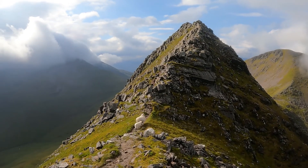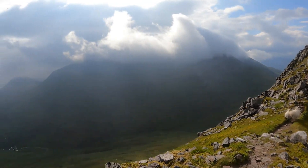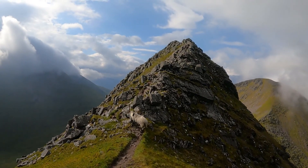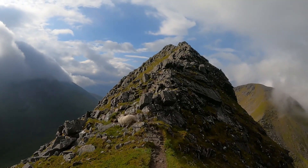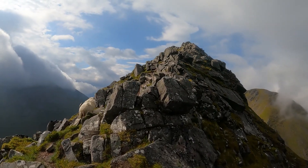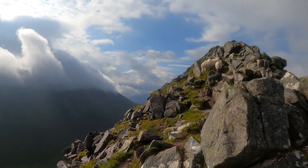Our little friends here don't seem to be too bothered — just a little bit skittish, but not too bad. Looks like they're going to lead the way for me.